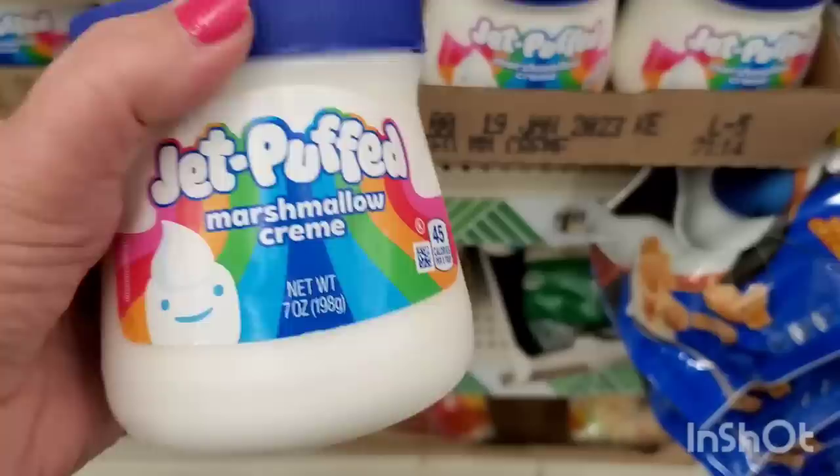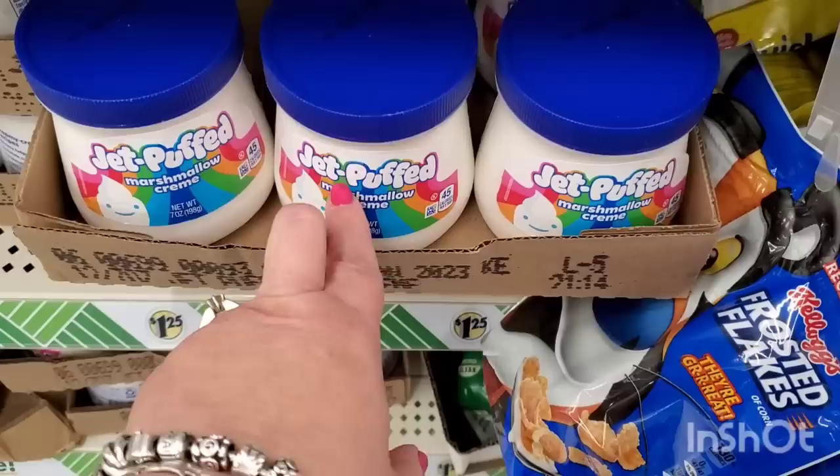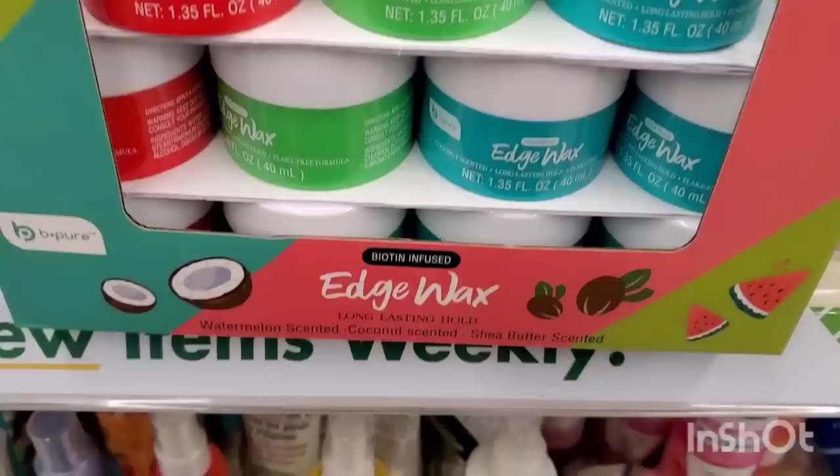It's that time of year, you guys - the Jet-Puffed marshmallow cream is back! It's a seven-ounce container. Every time I see this I just start thinking the fluff wants to live in my hot cocoa. When I make hot cocoa I'm just too lazy to wait for the marshmallows to melt - I love scooping a tablespoon of this in. It's so good, so satisfying, and so quick.